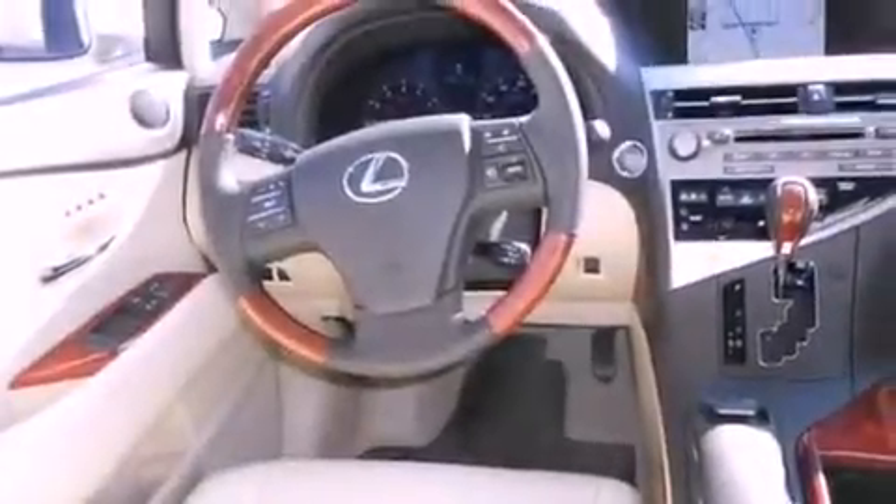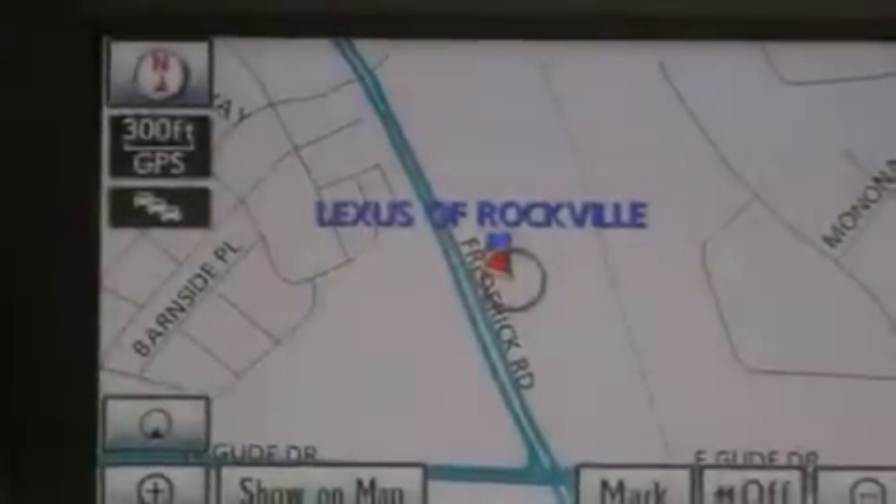The following features are also included: high-intensity discharge headlights, a steering wheel with memory settings, cruise control, a CD player, and a leather-wrapped steering wheel.